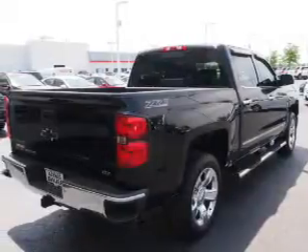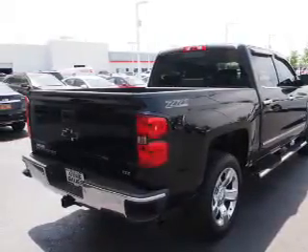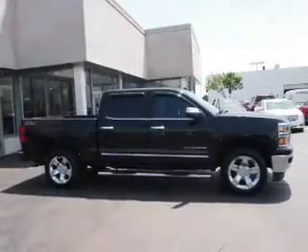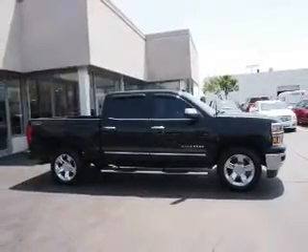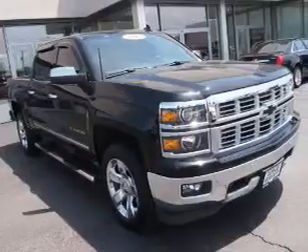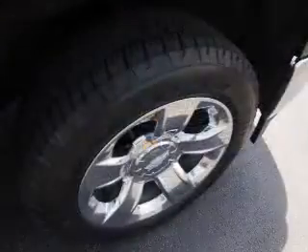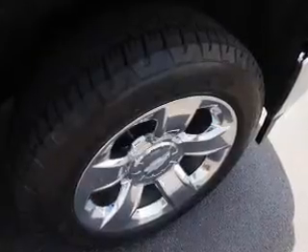Inside, you'll find ventilated seats, a heated steering wheel, leather seats, heated seats, satellite radio, an auxiliary input, remote start, memory seats, dual temperature controls, and a backup camera.